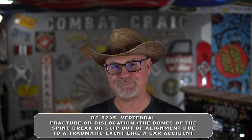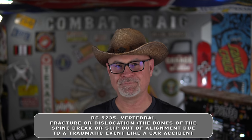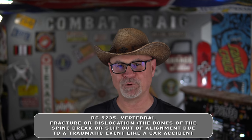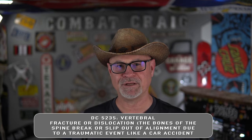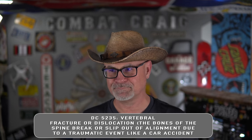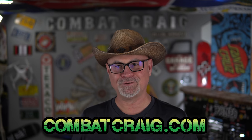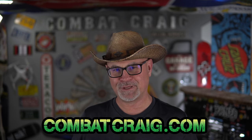Diagnostic code 5235: vertebral fracture or dislocation — where bones of the spine break or slip out of alignment due to a traumatic event like a car accident. Any generic spinal bone injury would be coded here. I've got quite a few more diagnostic codes available in my bootcamp.